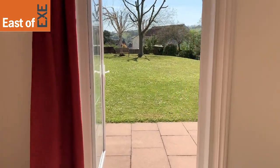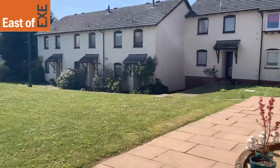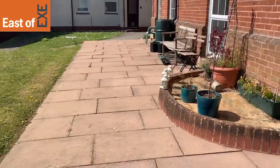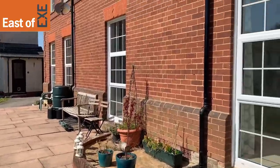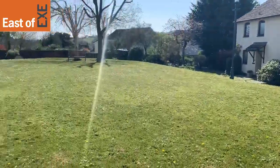Heading out onto the communal gardens and your private patio — this stretch here is your private patio, and then you also have communal gardens to overlook.